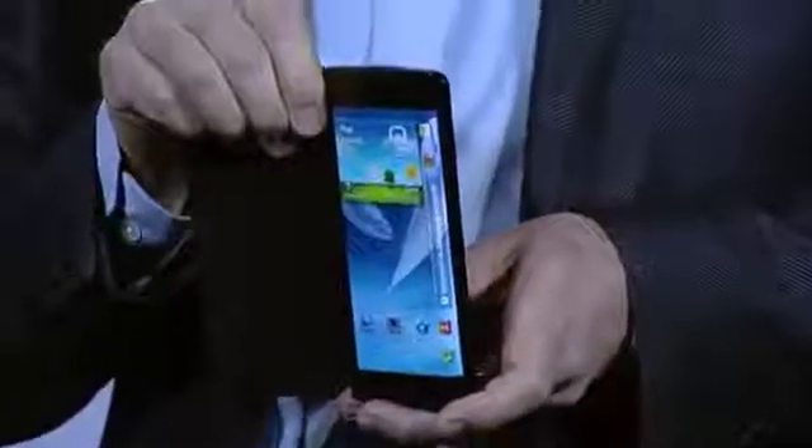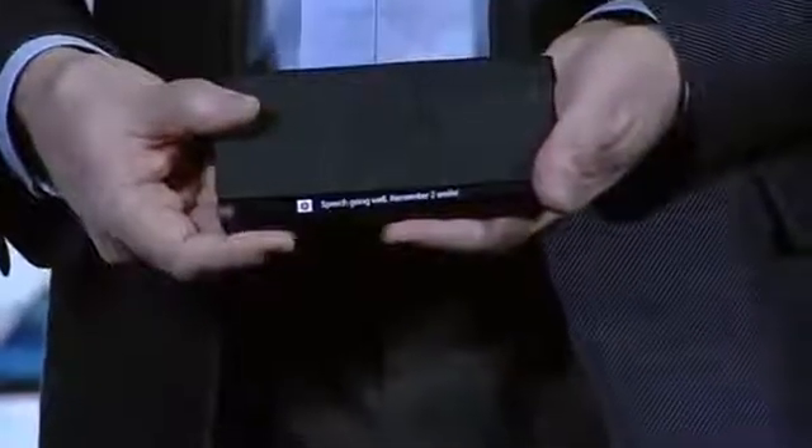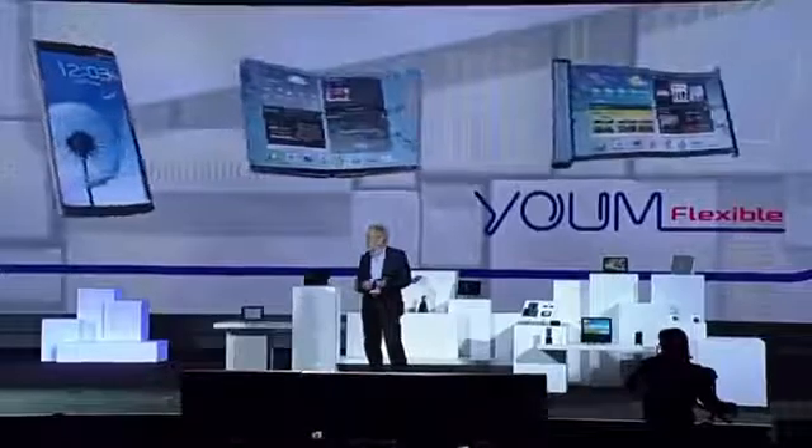With this bended display, we have expanded the canvas available for content. Content can now flow along the sides of the device. So, for example, if I receive an important message, I can see it come through while the device is flat on the table in front of me. This new form factor will really begin to change how people interact with their devices, opening up new lifestyle possibilities. This kind of display technology is going to allow our partners to create a whole new ecosystem of devices — with bended, foldable, and rollable screens.